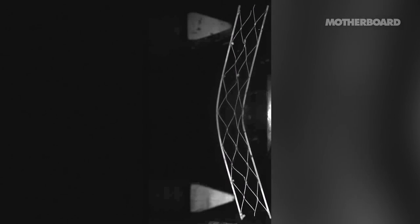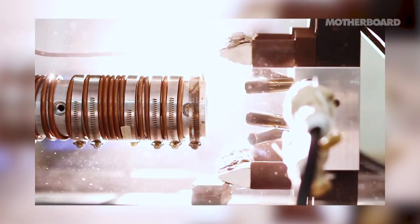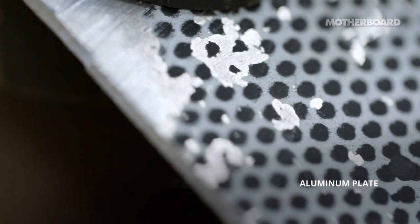And all these events that we're talking about, they happen in microseconds. So you're talking about a millionth of a second. There is a need to know how structures respond under such severe conditions, more so now than before.